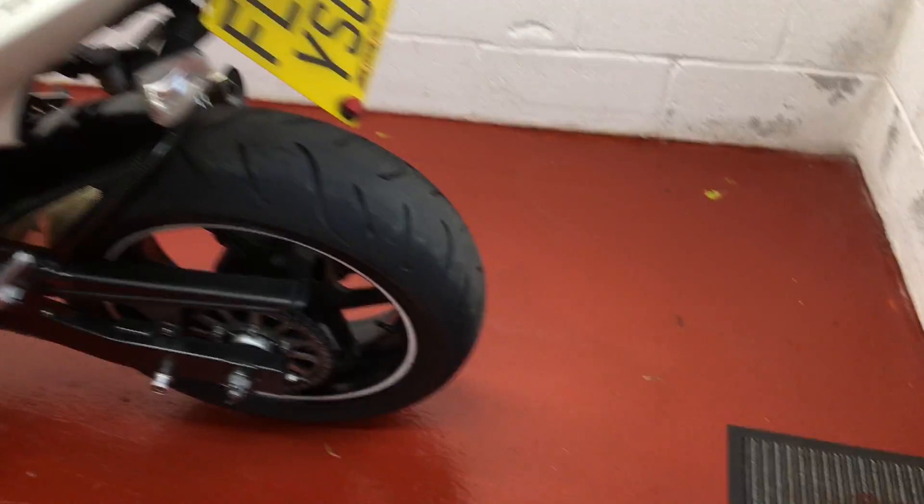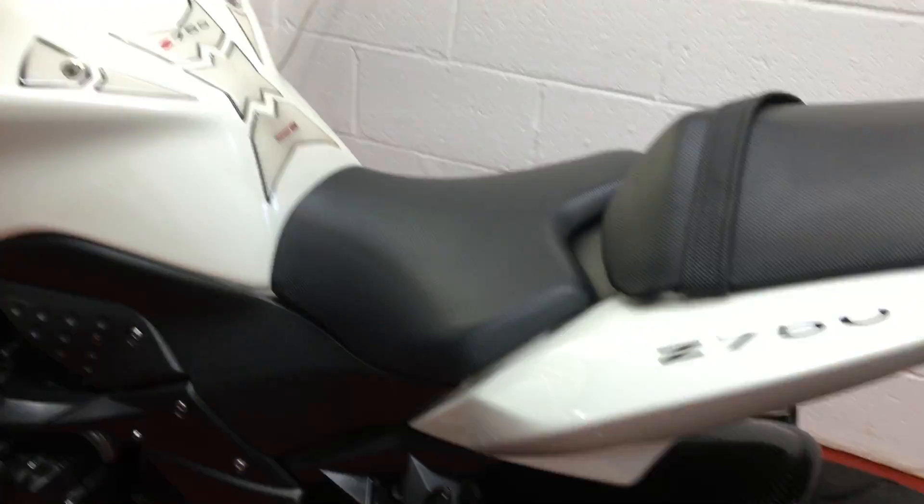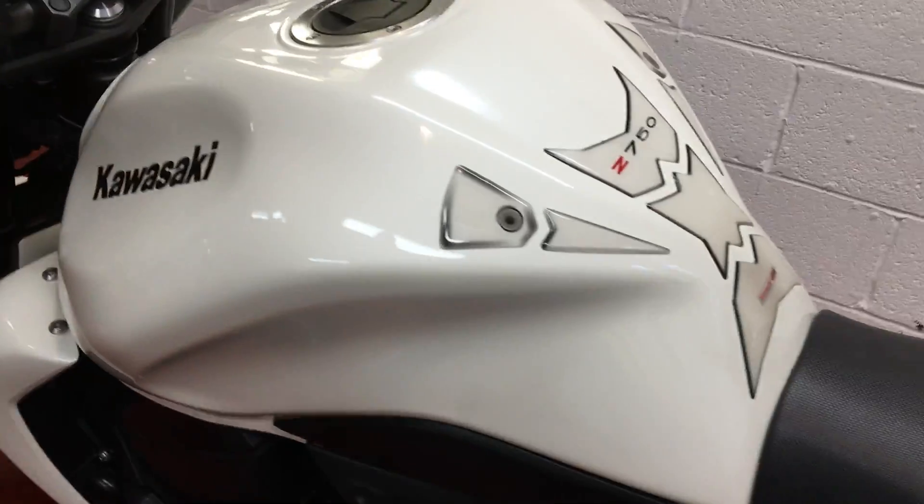The tyres are both very good indeed — plenty of tread on those. Chain and sprockets are in good order. It's just been serviced, oil and filter done.